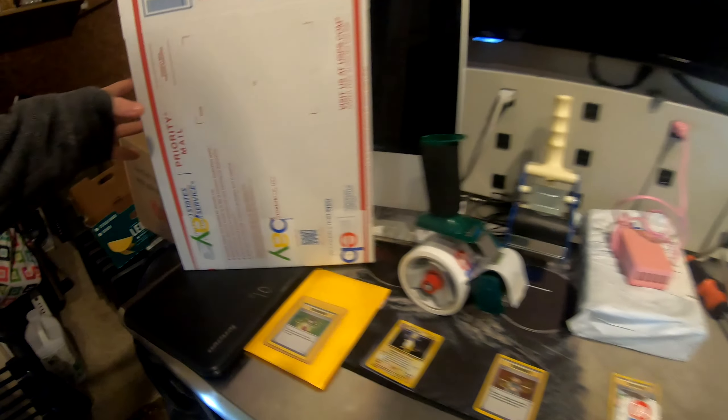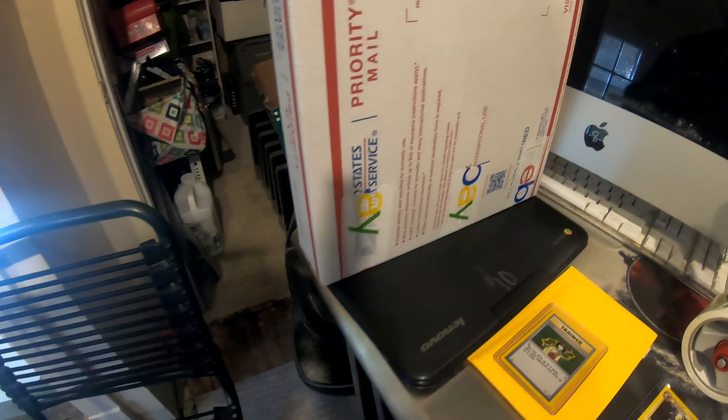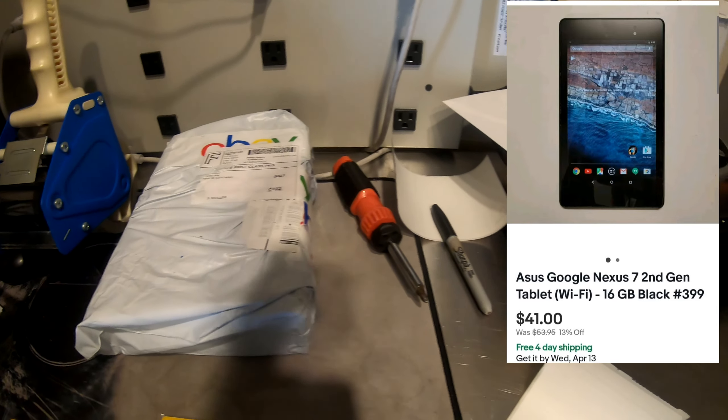Then I also sold two of these Lenovos on Facebook. And then I also sold this Asus tablet — it's already packaged up. I'm just gonna throw a sticker and shipping label on there.